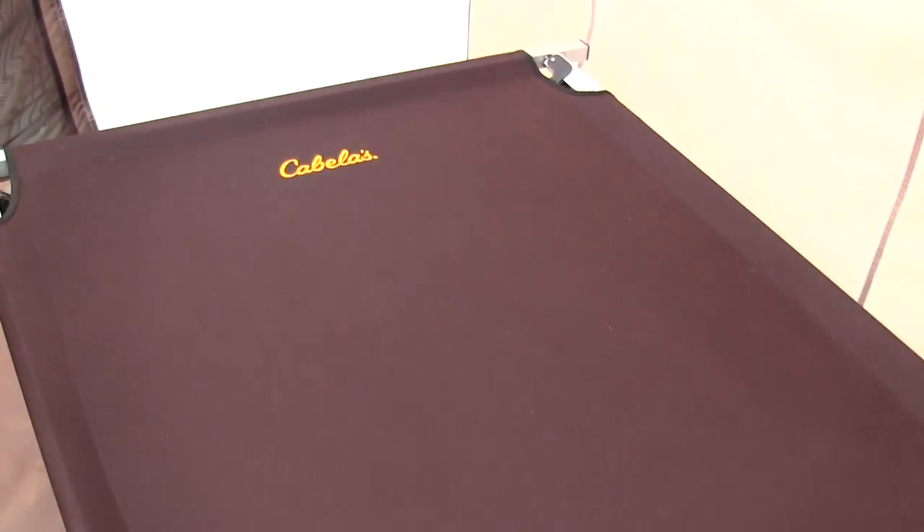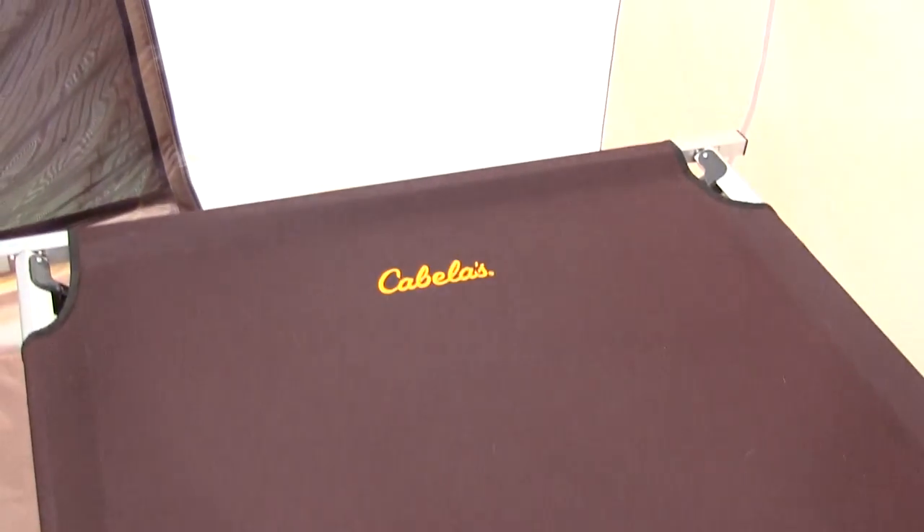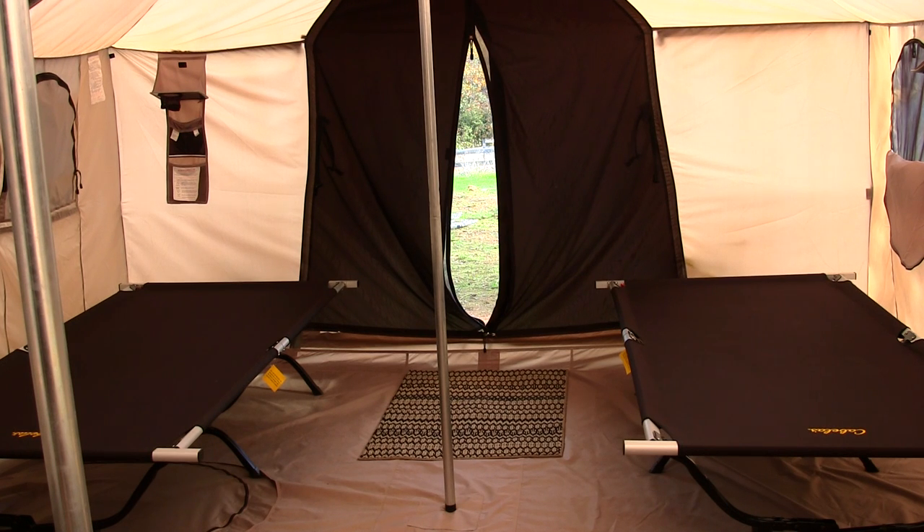You can see I do have four Cabela's Outfitters XL cots with the pivoting arm. These cots are 85 inches long, 40 inches wide, and 19 inches high, with an excellent sleeping area of 80 inches long and 36 inches wide. You can throw your gear on there and sleep on them — they're that big. They hold up to 600 pounds, have an aluminum frame and 600 denier. I've reviewed these cots in the past so check out my other videos on the Cabela's XL cots.